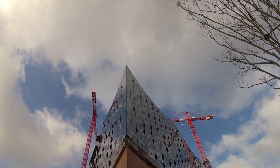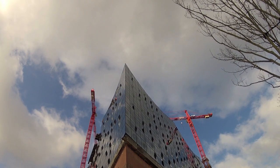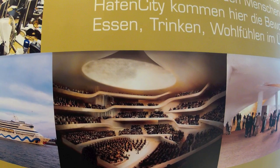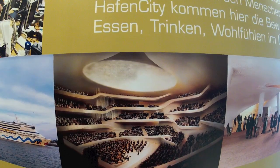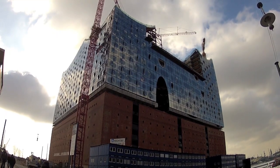Nevertheless, with three concert halls, a few restaurants, a four-star hotel, and a few flats, the Elbphilharmonie will be Hamburg's new object of prestige after its completion in 2013.